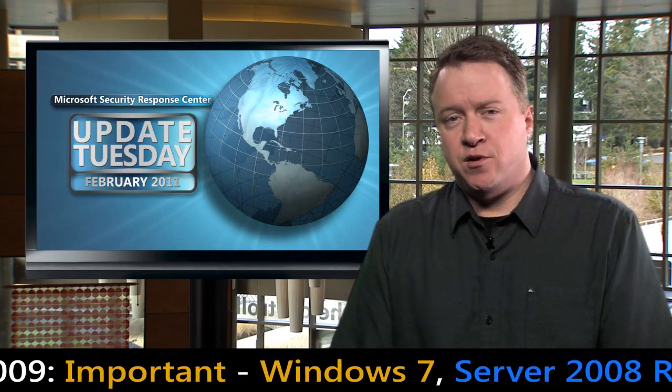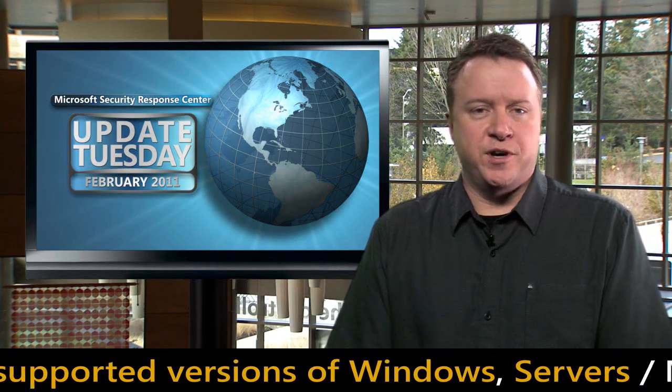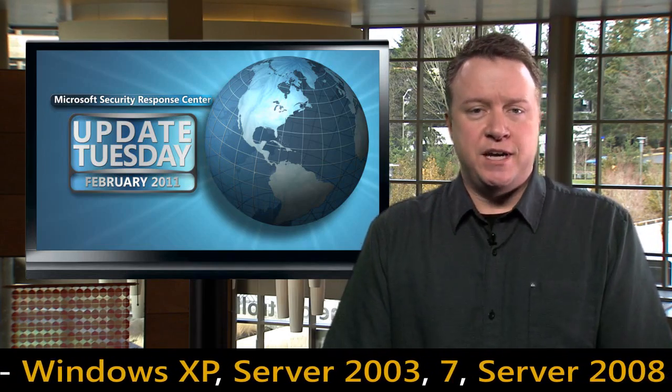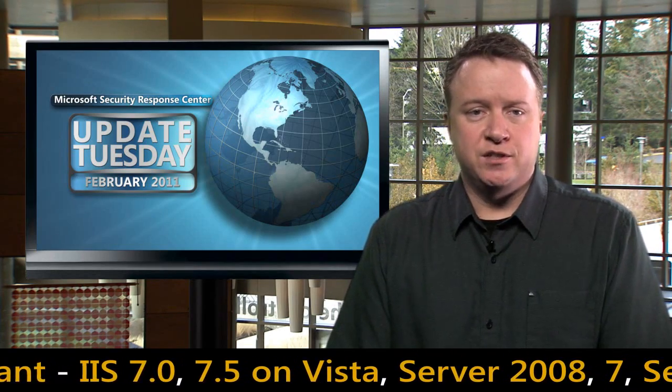We are also announcing an update to Security Advisory 967940, which we released in February 2009 to announce updates to the Windows AutoRun feature that help protect customers from malware spreading via devices such as USB thumb drives. In 2009, we made the update available on the Download Center. Today, we are announcing it will be available on Windows Update as an important non-security update, meaning customers with auto-update enabled will receive it automatically. The changes are already built into Windows 7 and Windows Server 2008 R2, and according to our latest security intelligence report, this will have a huge impact on the spread of malware worldwide. Please see the MSRC blog for more information.